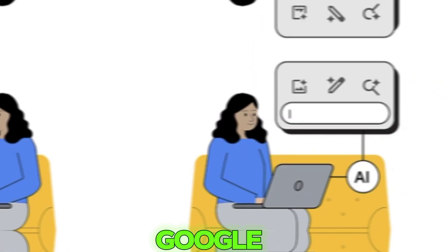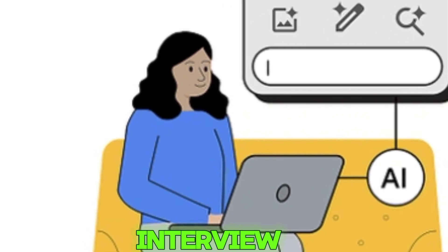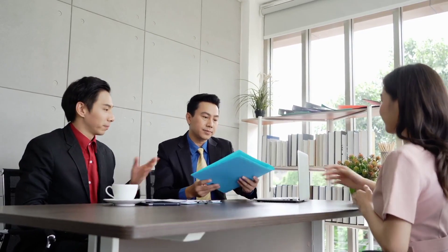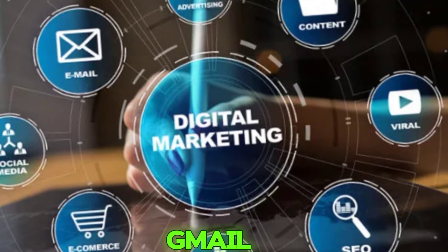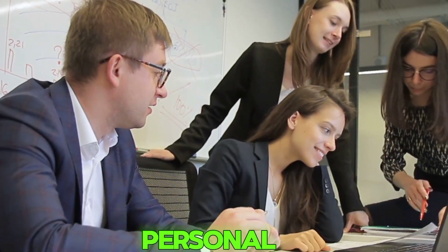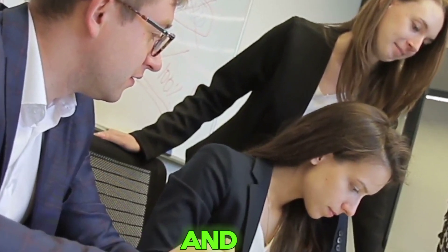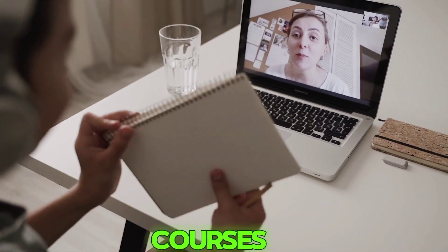Third, Build Your CV with Google: create a professional, standout CV, learn how to interview and apply smartly, and boost your chances of being hired. Fourth, Digital Tools for Everyday Tasks: use Gmail, Google Docs, Sheets, and Meet effectively to boost personal and team productivity — perfect for entrepreneurs and remote workers. These are just a few; there are dozens of courses available.